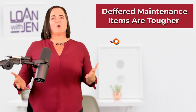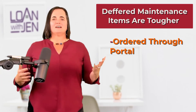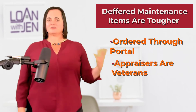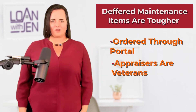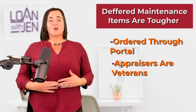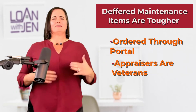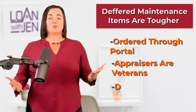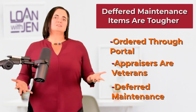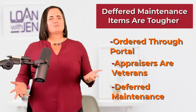Number one is the appraisal. VA requires that we order the appraisal through their portal. The VA uses a list of VA appraisers — appraisers who are veterans, certified just like all other appraisers, but they want to give back to the veteran community. The appraisals are a little bit tighter on things like deferred maintenance or items that might have the property in disrepair.